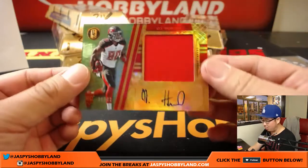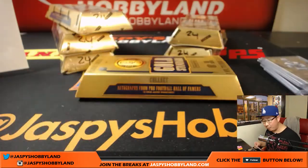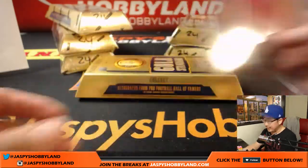OJ Howard — big patch, nice autograph, 26 out of 49 for the Buccaneers. Lee Fulton with the Bucs. Nice box one.